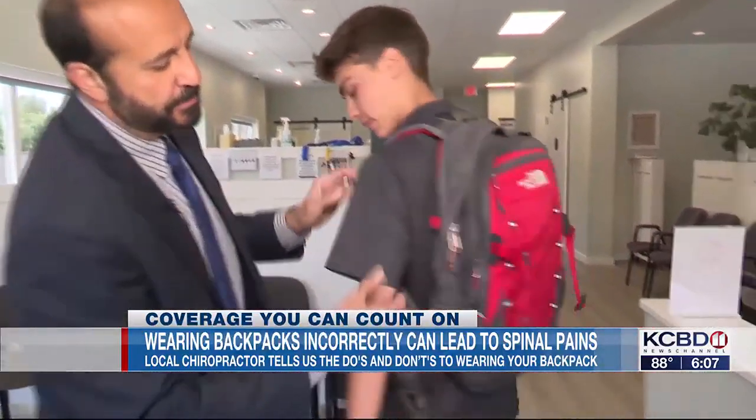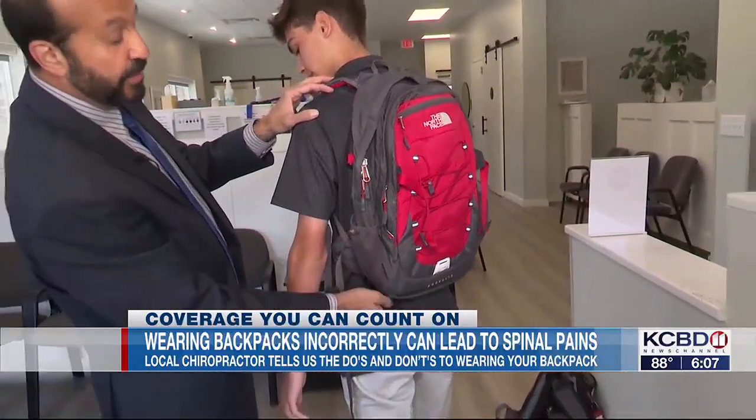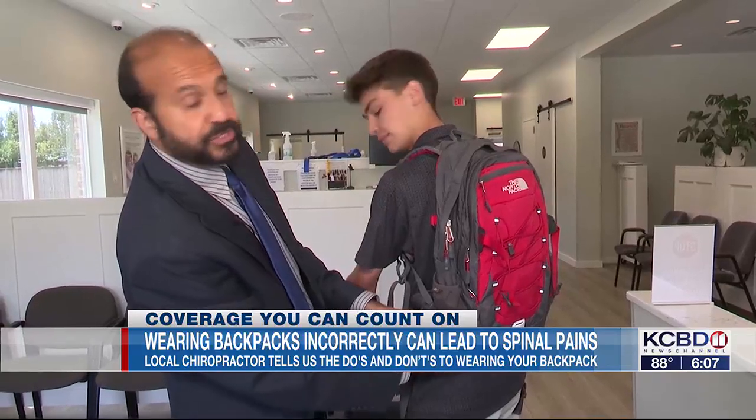To have it much higher up is better. The backpack should be no more than four inches below the waist — that's the lowest it should be: no more than four inches below the waist.